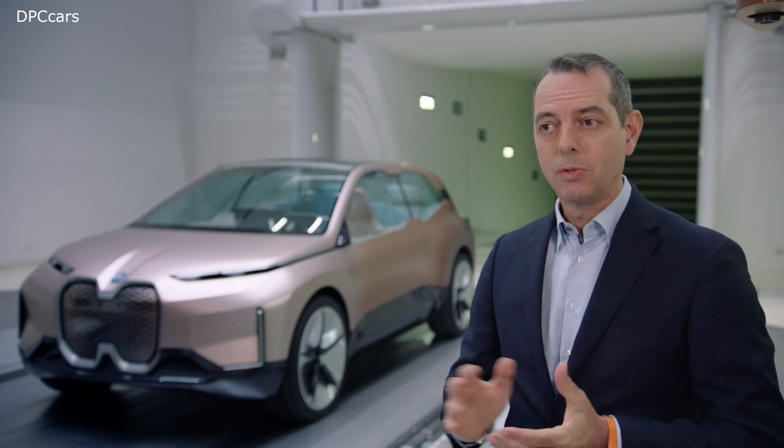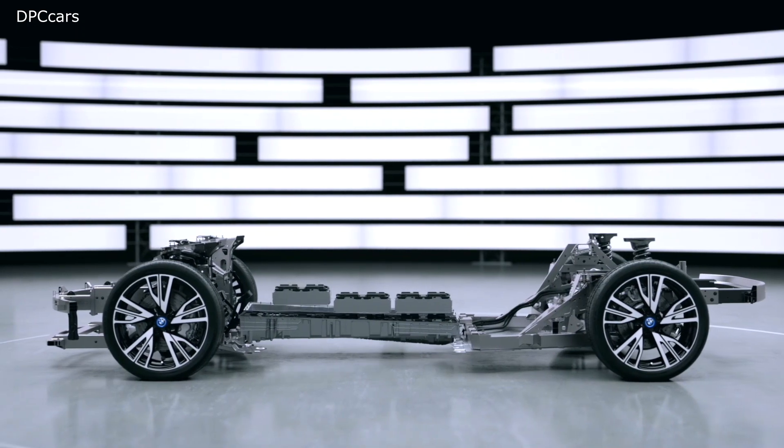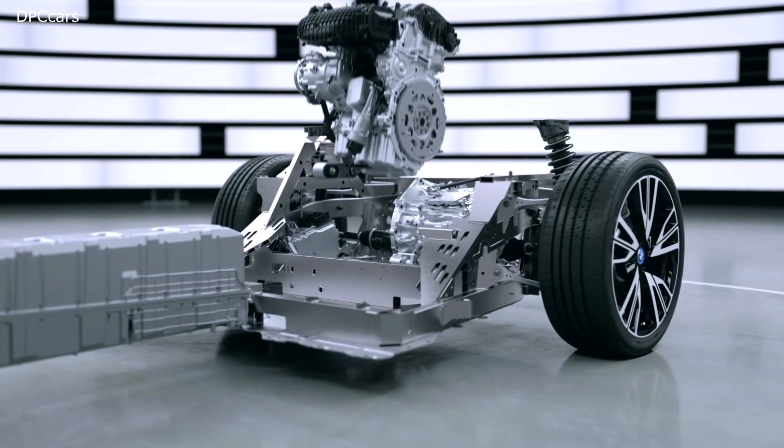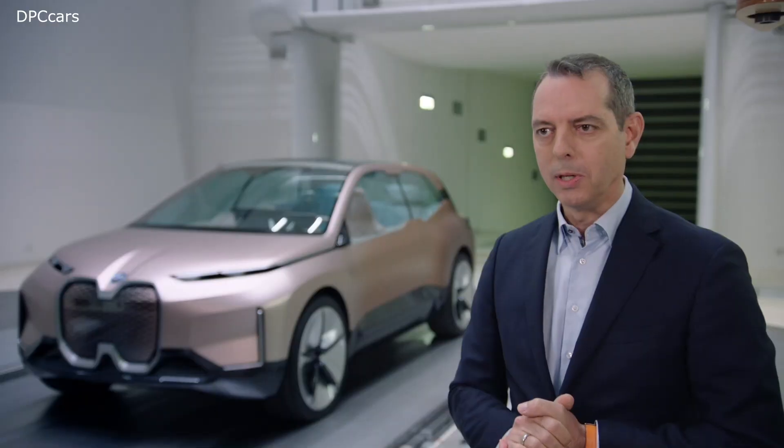Now, next to aerodynamics and lightweight design, highly efficient drivetrain technologies play a vital role in BMW Efficient Dynamics.